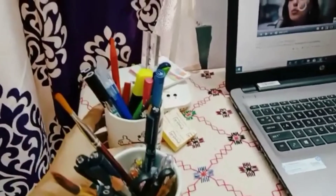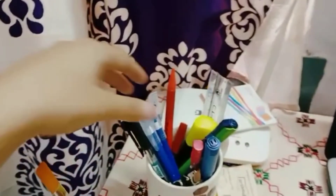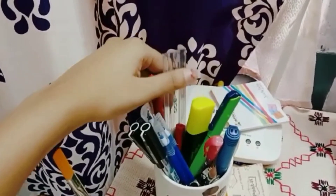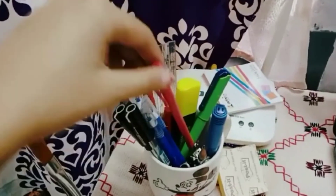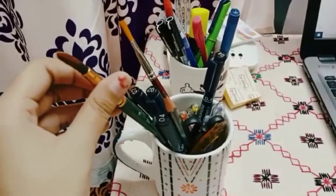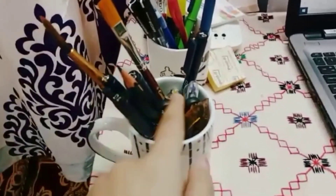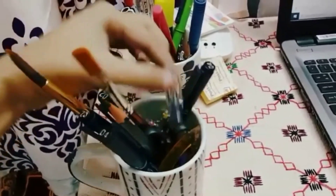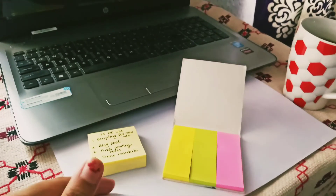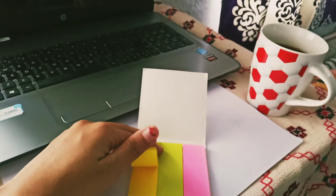Here I have cute coffee mugs which I use as pen stands, and I keep pens, pencils, rulers, and all the stationery I need for studying and making notes. In the other pen stand I keep all my art supplies like micron pens, brushes, color pens, drawing pencils, etc. And these are the colorful neon post-it notes, a coffee mug — that's pretty much everything I need while studying.